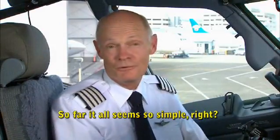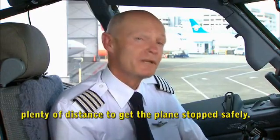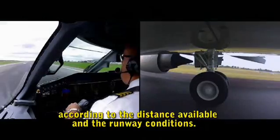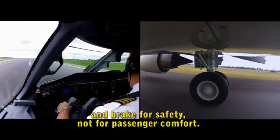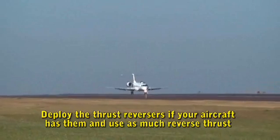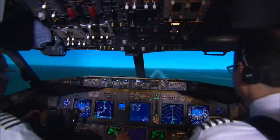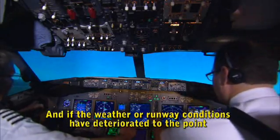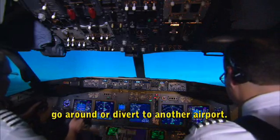So far it all seems simple: fly a stable approach, flare to land on the touchdown point you've determined will give you plenty of distance to stop safely, don't delay deployment of speed brakes, start braking according to the distance available and runway conditions — brake for safety, not passenger comfort. Deploy thrust reversers if your aircraft has them and use as much reverse thrust as you need for as long as you need it. And if weather or runway conditions have deteriorated to the point where continuing the approach could result in a runway excursion, go around or divert to another airport.